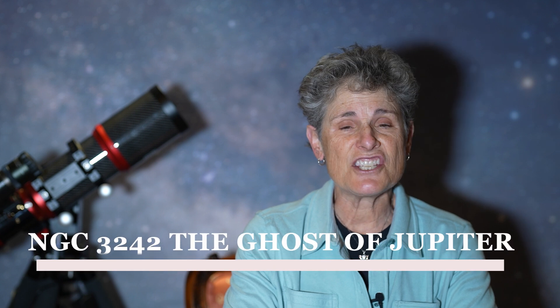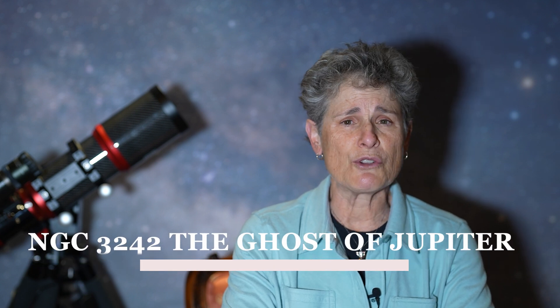Hello and welcome to the program Sula's Big Adventures with me, Sula. It's time for another deep sky challenge, and in this one we're going to look at one of my favorite planetary nebulae: NGC 3242, also known as Caldwell 59, and also known as the Ghost of Jupiter planetary nebula in Hydra.